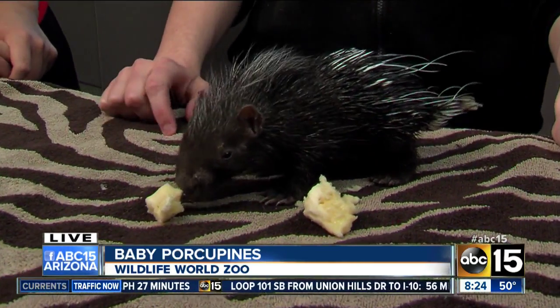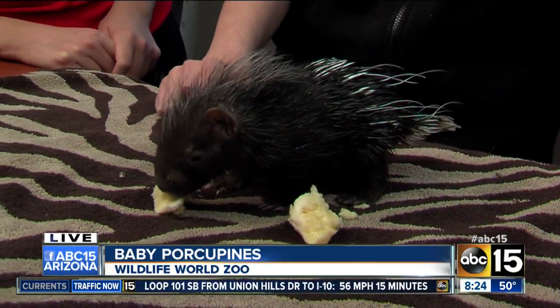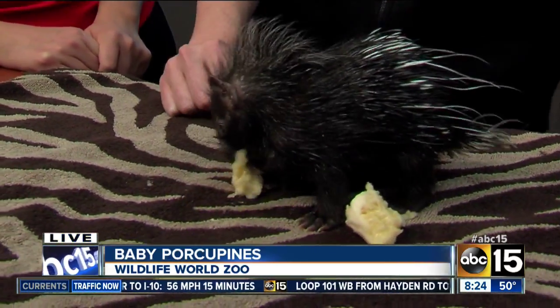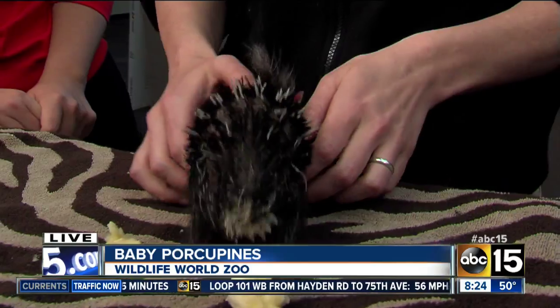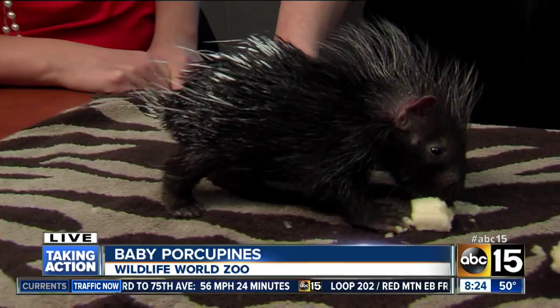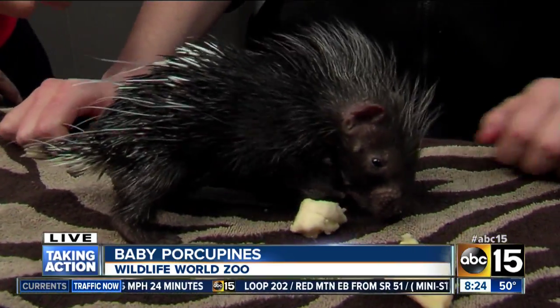And who do you have with you? Because he is adorable. That's right. So this is Acapulco. Acapulco is an African-crested porcupine and he's only a week old. And he's enjoying some banana here, but he's going to grow pretty big.